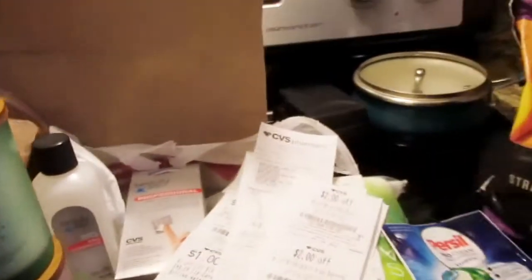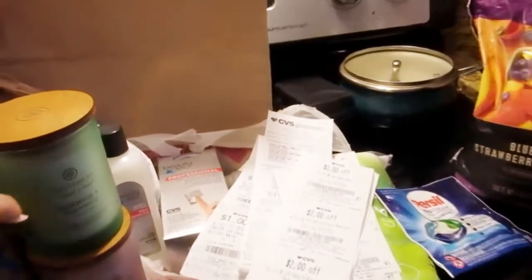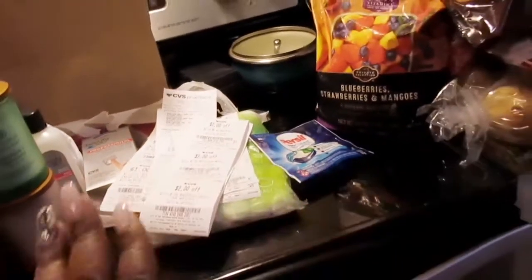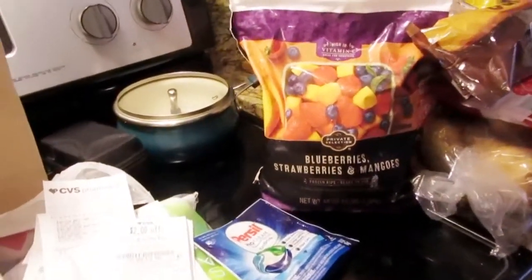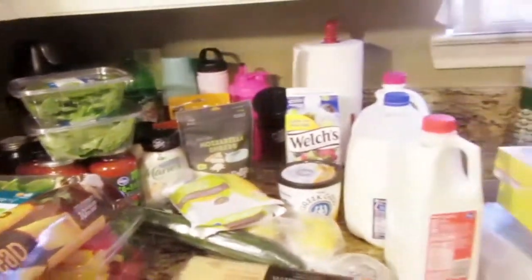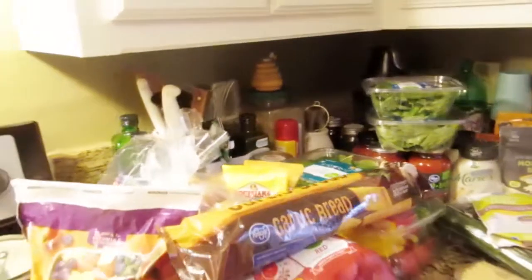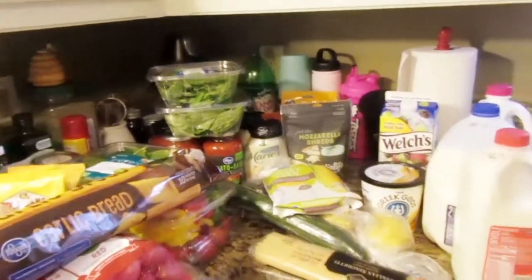I'm glad you guys are here and came back to see what I have with our extra things. If you are at CVS Pharmacy, definitely check out their candles, their sales, and use your rewards card. If you don't know about that, ask the cashier — they'll be glad to help you use your coupons. But yeah, that's all that we have here today for our grocery haul. Make sure you guys thumbs up, subscribe, and leave a comment below — I always reply to each and every one of you. We'll see you guys later.